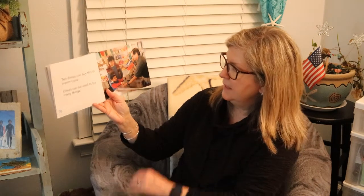Ten dimes can buy this ice cream cone. Dimes can be used to buy many things. That's all for today. Thank you.